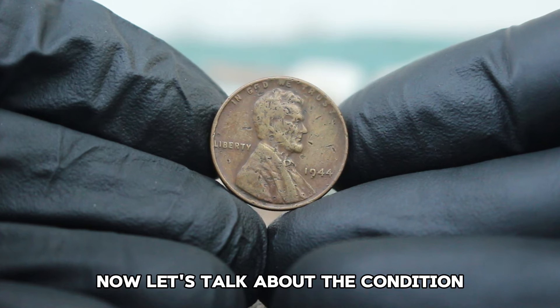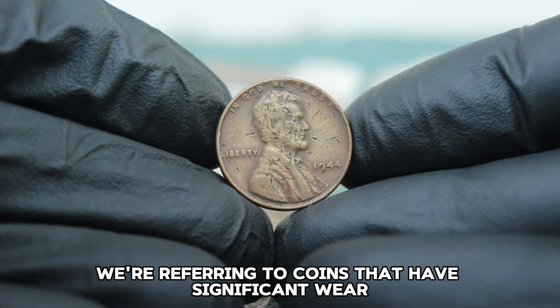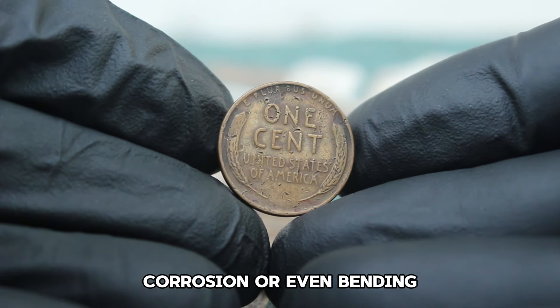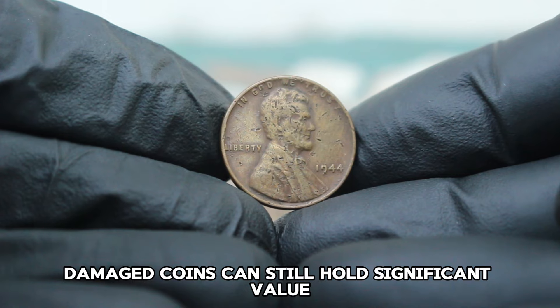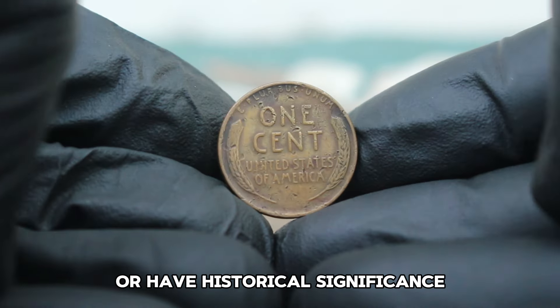When we say damaged, we're referring to coins that have significant wear and tear such as scratches, corrosion, or even bending. While pristine coins are typically more valuable, damaged coins can still hold significant value, especially when they are rare or have historical significance.